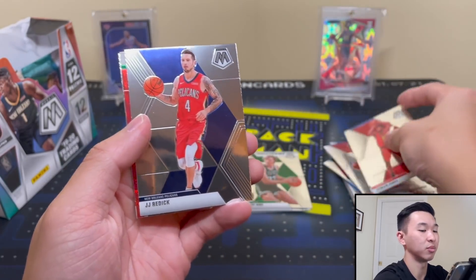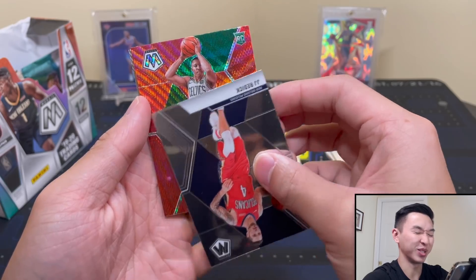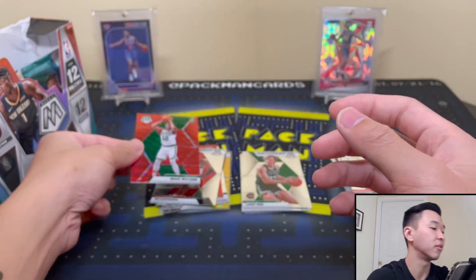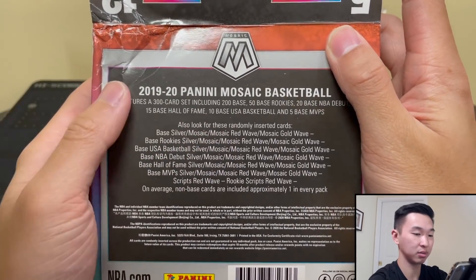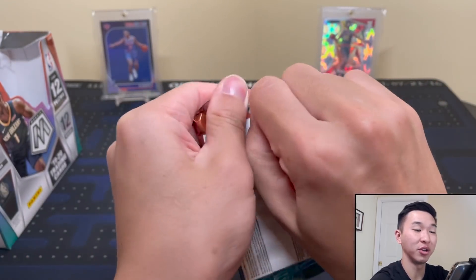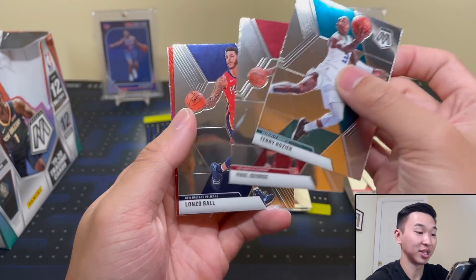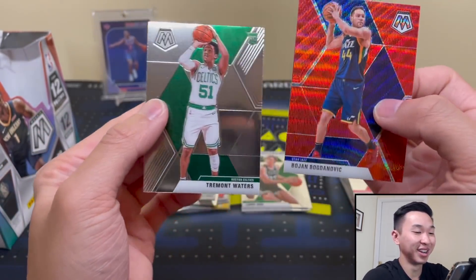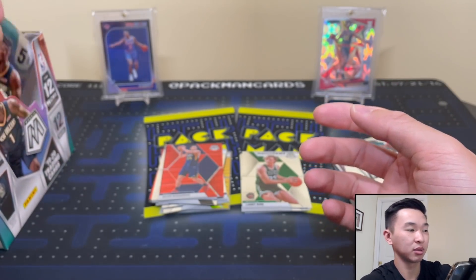If you're wondering where your autos are at, I wouldn't expect them — you're mainly looking for the parallels. We got a rookie, it's green — it's got to be the goat... oh no, it's Grant, it's Grant. And a Ruey — very nice, a red wave Grant. Here's the back of the box: silver is Mosaic, then red wave and gold wave, just the basic parallels plus the exclusives and the autos. George Paul sighting — here we go! Goatee and Bogey, very nice. Yes, I actually do like Paul George.